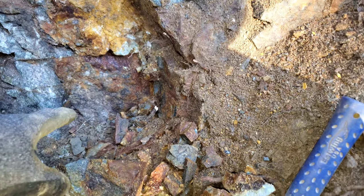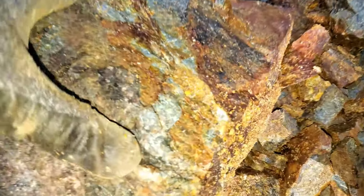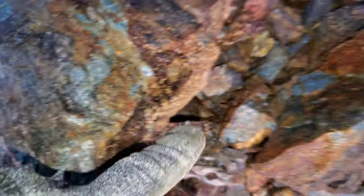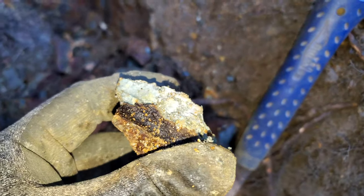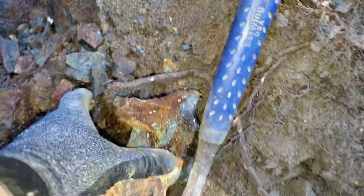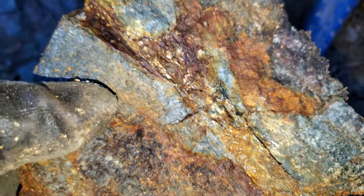Down in the hole here we found cracks, but we also found a stringer cutting through the rock which is about two centimeters thick — some pyrite and sphalerite — and another stringer here as well.